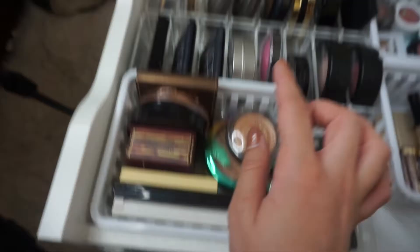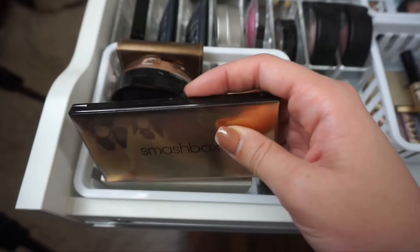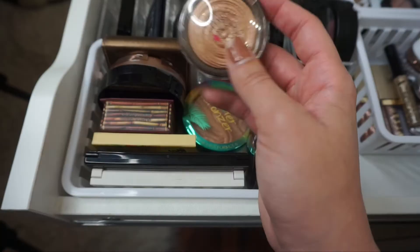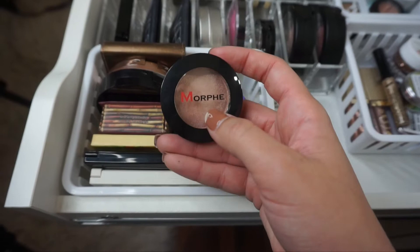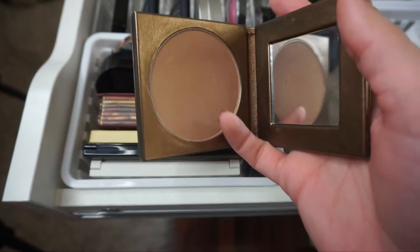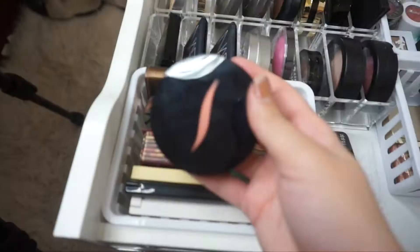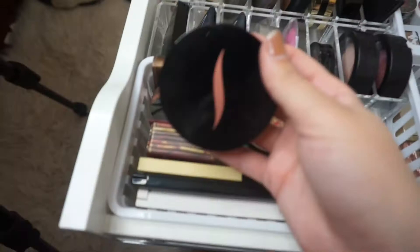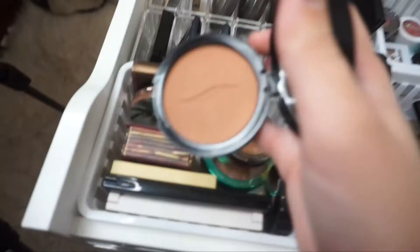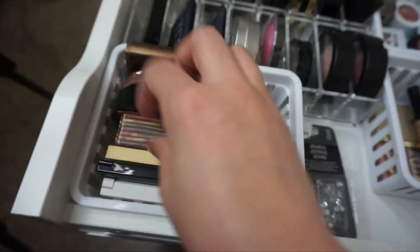I have some more highlighters: the Casey Holmes and Smashbox Pearl Palette which I absolutely love — it is gorgeous. I also have the Laura Geller Gilded Honey Highlight and a Morphe pressed pigment called Powder Room that I use as a highlighter. Then my bronzers: the Tarte Park Avenue Princess Bronzer — one of my favorites — the Urban Decay Beach Bronzer Palette in Bronzed which I loved last summer, a Sephora bronzer in the color Maldives with a little hint of shimmer, the Benefit Hoola Bronzer, and the Bahama Mama from The Balm.